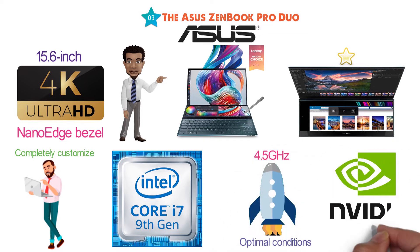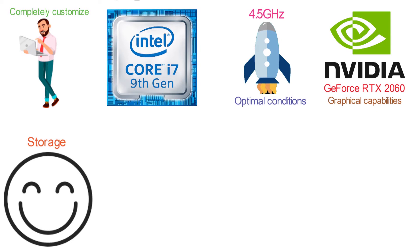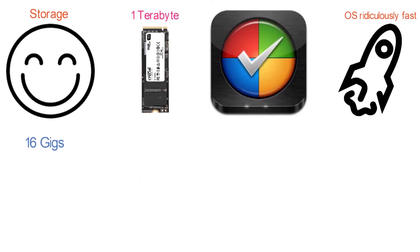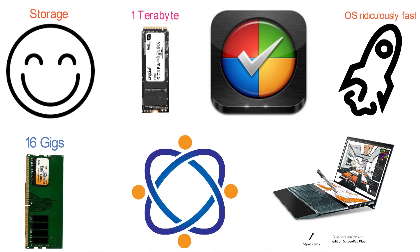It is also paired with an NVIDIA GeForce RTX 2060 for extreme graphical capabilities. For storage, you will be very pleased — it has a 1TB NVMe solid-state drive that will load your programs and boot the OS ridiculously fast. With 16GB of DDR4 RAM and all the connectivity you will ever need, the Asus ZenBook Pro Duo is an amazing portable computer.